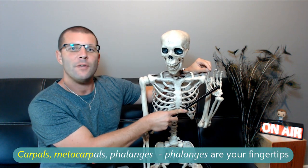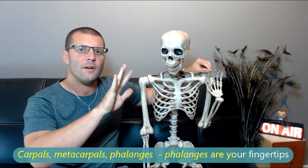Carpals, metacarpals, phalanges — phalanges are your fingertips.